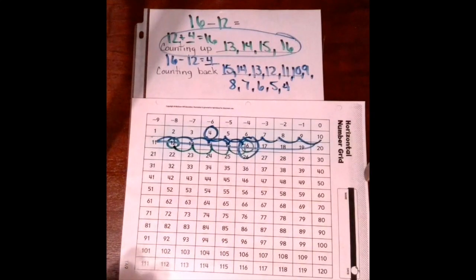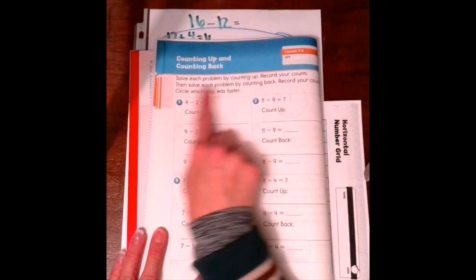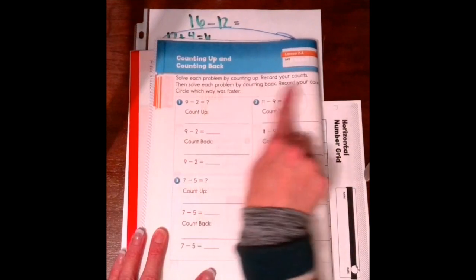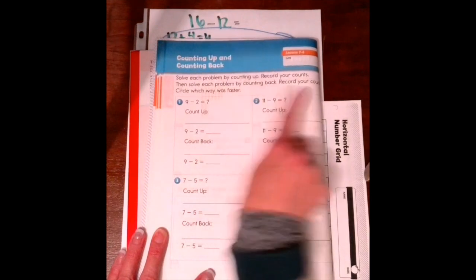There are some facts where counting back is faster, so it's not always counting up. You really have to do it to figure it out. Let's open our math journals to page 142. Solve each problem by counting up and record your counts. Then solve each problem by counting back and record your counts. Circle which way was faster.